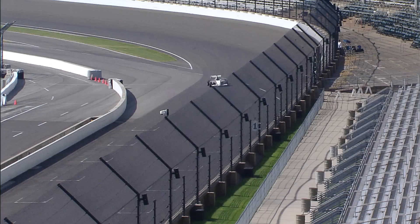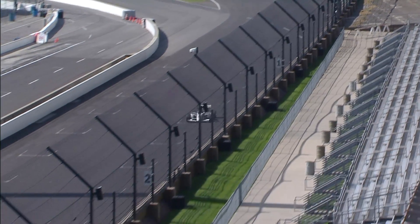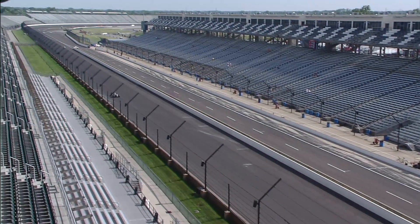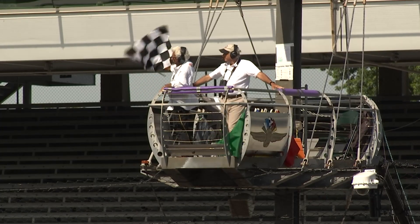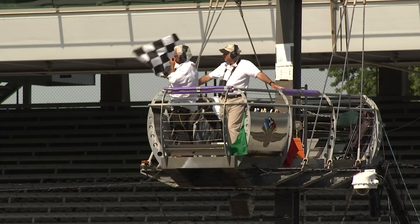Camera focused on the number 10 of Robert Stout. Stout's race is run, same for the 85 of Bruce Hamilton.